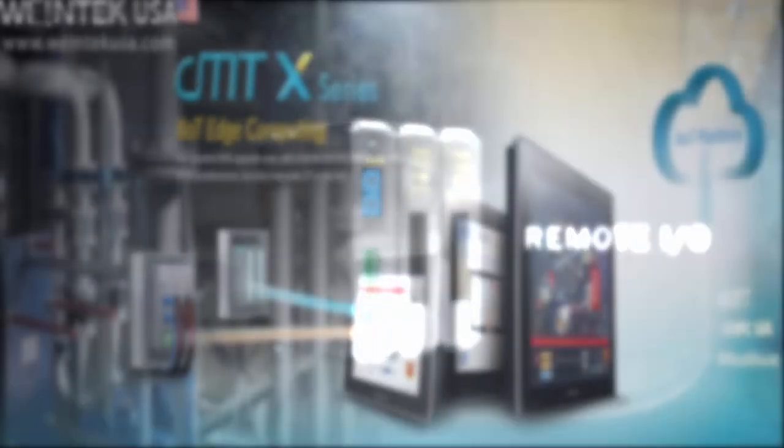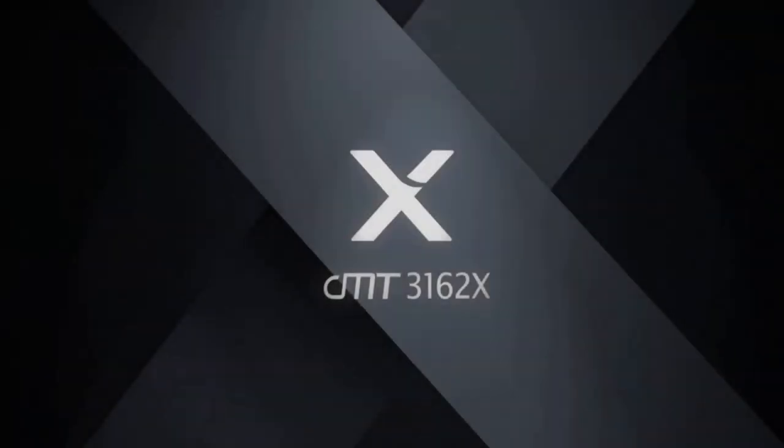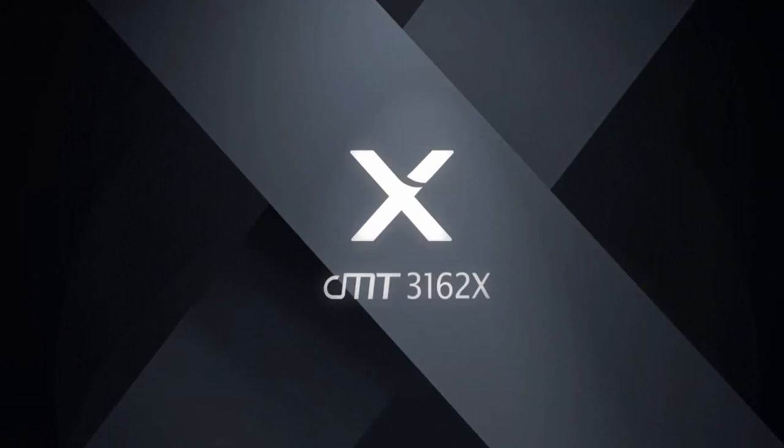We have some groundbreaking new products coming out that, quite frankly, nobody else offers. We are miles ahead of the competition on this one and, as usual, priced very, very competitively. Our X-Series, particularly the 3162X, offers technology that just isn't available in the market right now.